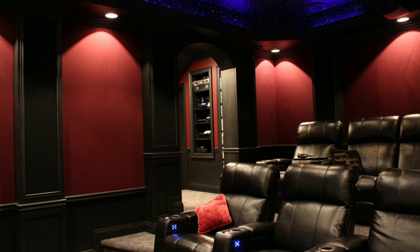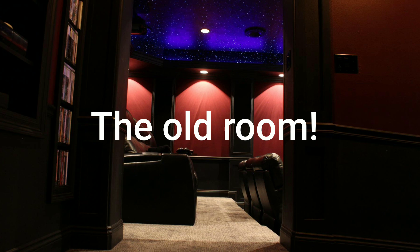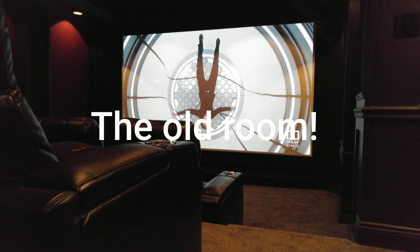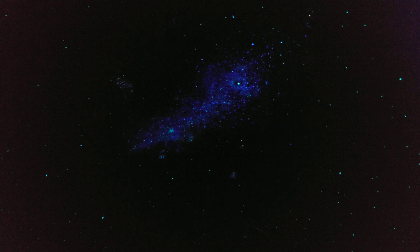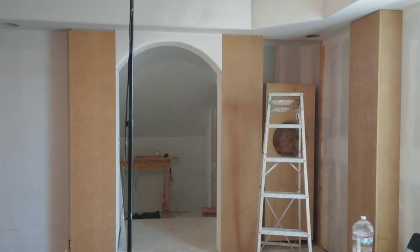Welcome back to Home Theater Gurus, this is episode 36. As my subscribers know, in December I sold my house. We're fixing to build a new house and I've been going over the different room designs I want — that's what we're going to look at today, one of two that I've narrowed it down to.